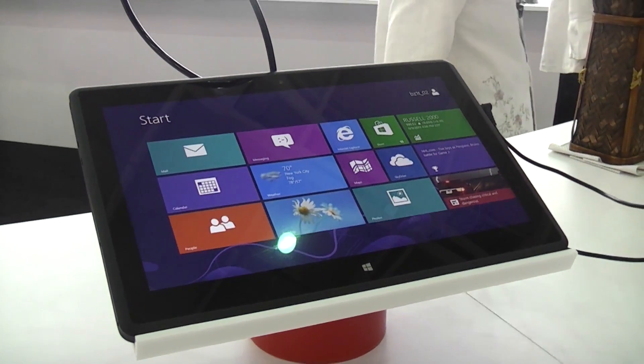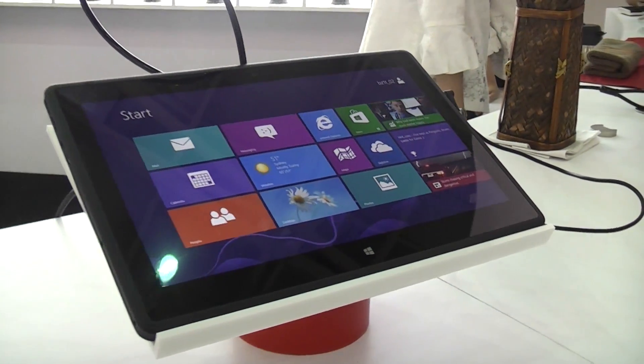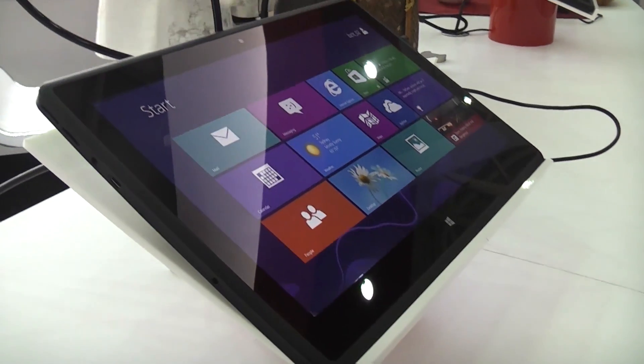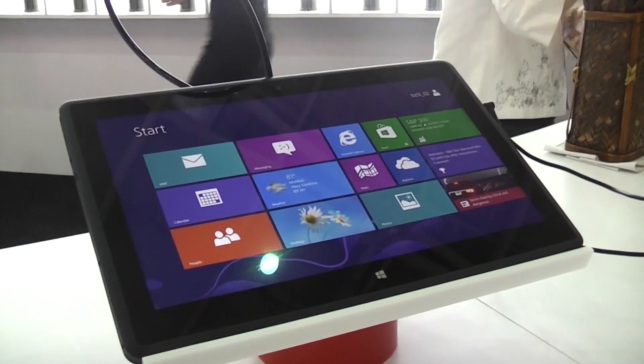Hey, I'm Roland with Mobile Geeks and we're right here at Computex 2013 at the booth of Quanta, which is the biggest contract manufacturer for notebooks — and they're doing tablets nowadays too, because the trend is going towards tablets.